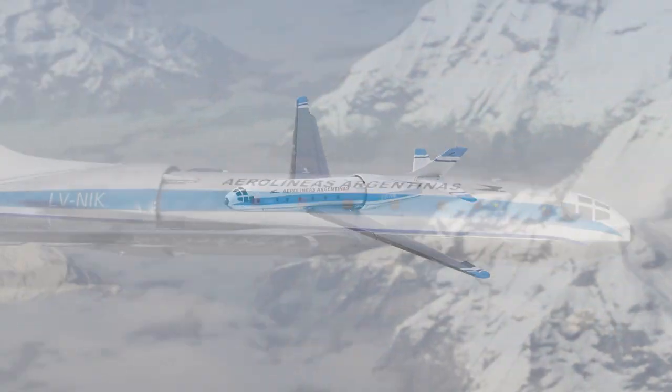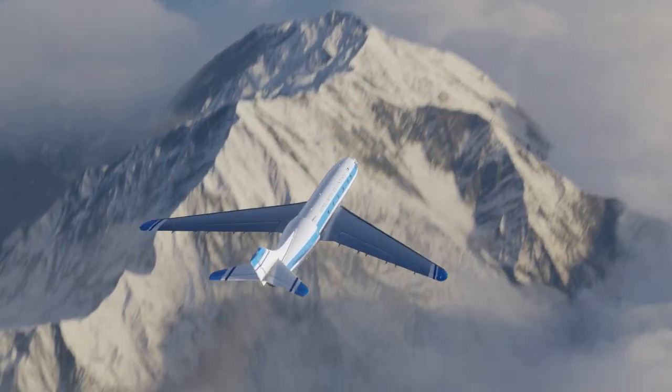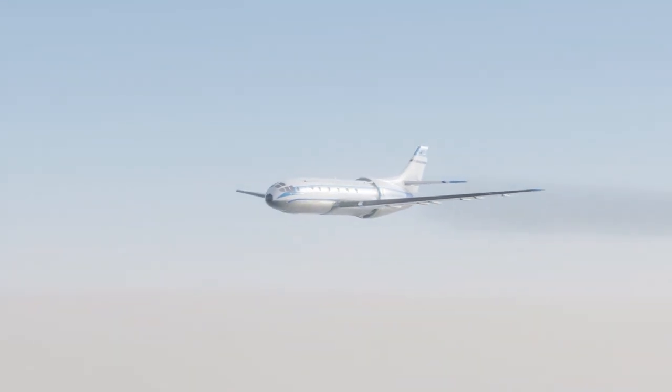There's something quite bold and unusual about this design, including its deadly flaws, which is why it deserved its own video here on Found and Explained. Let's discover more about Argentina's Condor.